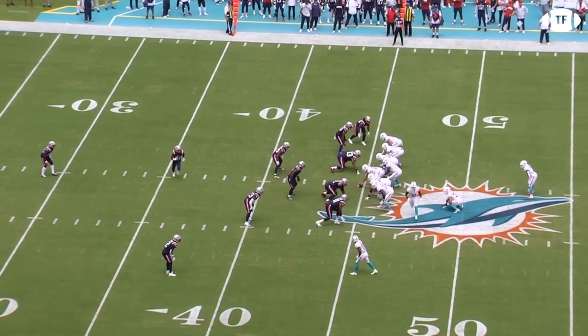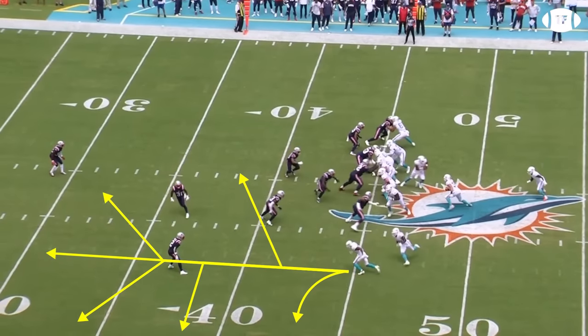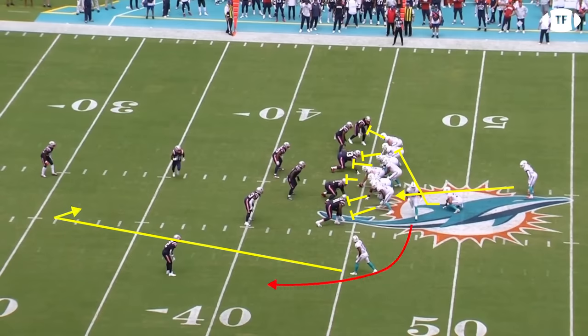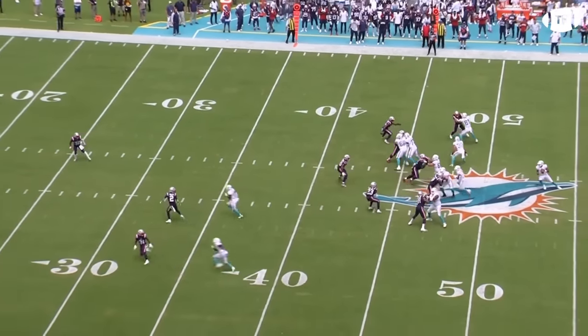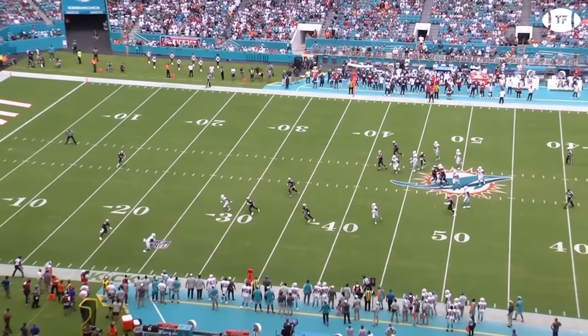This puts the defense into a real bind and is exactly what we mean when we say multiply the speed. Hill is already on the move, making him even more dangerous, and with two burners essentially starting their route from the same release point, there are so many dangerous ways they can attack the defense. Miami will run a play action to suck up the underneath level. Waddle will run a deep spot to the middle of the field, and Hill will sprint like he's going long on the wheel before slamming on the brakes for the comeback. The route, speed, and deceleration were too much for Jonathan Jones, as Hill turns him inside out and upside down, creating multiple yards of separation.